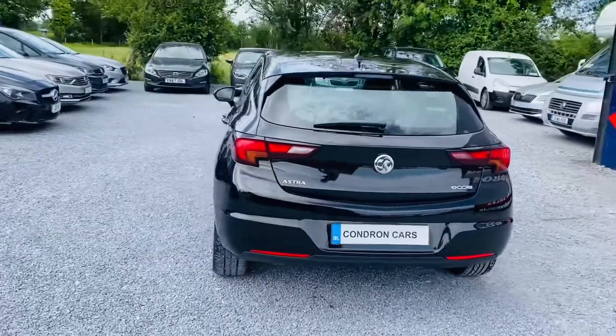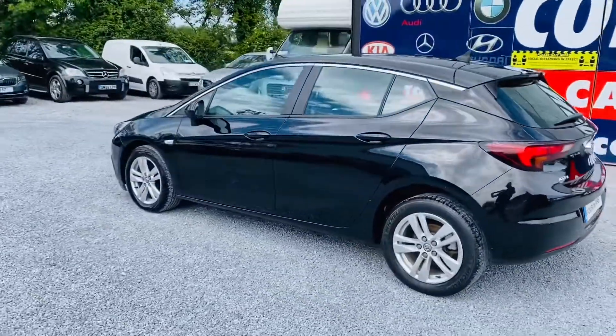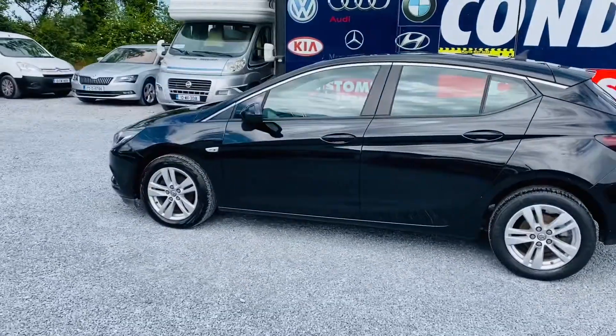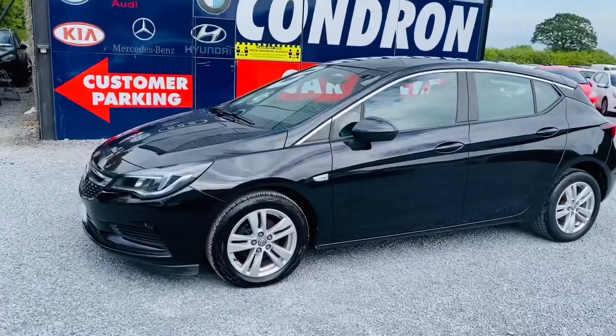It is one owner with full service history, has low annual road tax, and two keys are present.